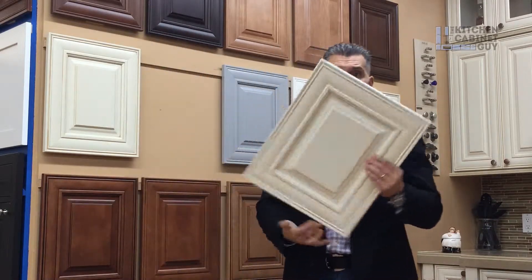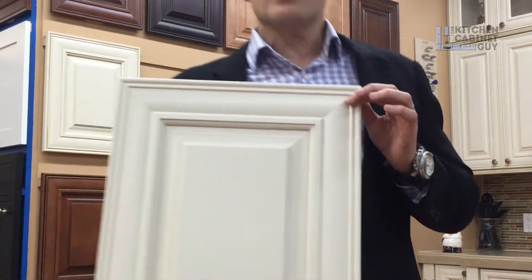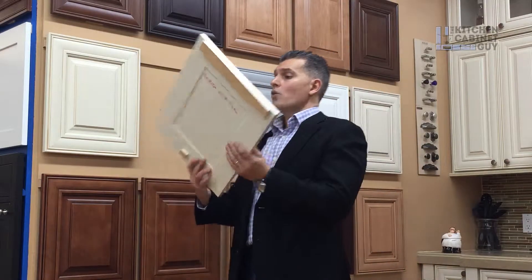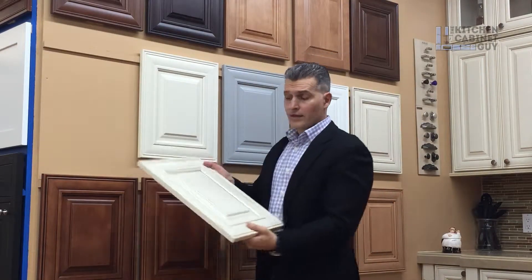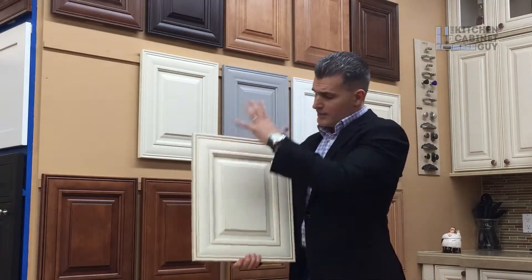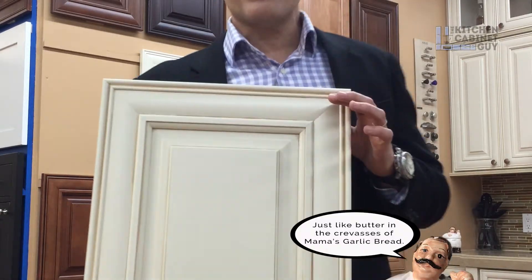Here's a regular raised panel door. This is a painted finish — great look, no problem, sell a ton of it, but it's a regular painted finish. When you glaze a painted finish, not only does the color change a little bit, but the way the glaze is applied by most manufacturers, it's applied with a rag and then wiped clean, so the glaze is captured in all the crevices of the door.